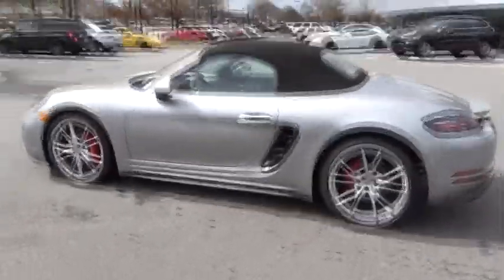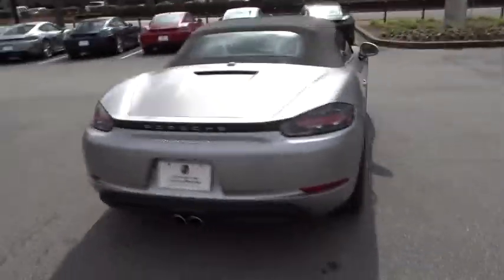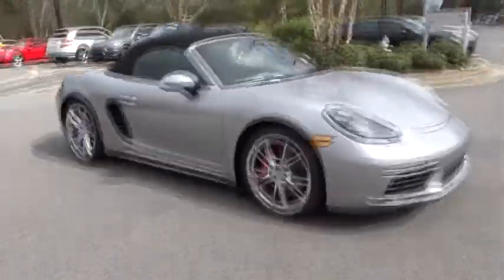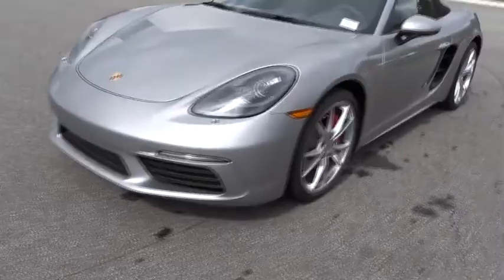The 2018 Porsche Boxster. The Boxster is like a shot of adrenaline. The design of the Boxster models is governed by one philosophy above all: that the styling of a Porsche reflects its inner values. Here, the primary value is extreme performance.